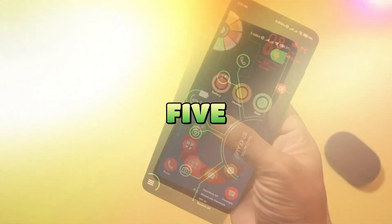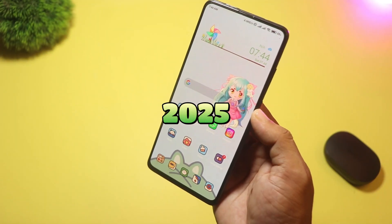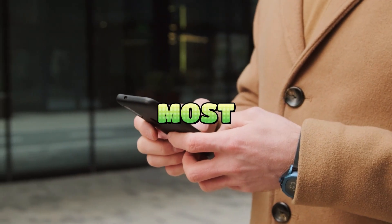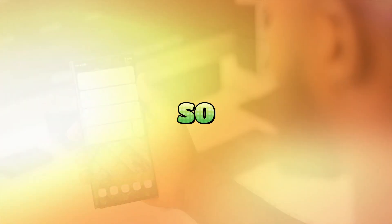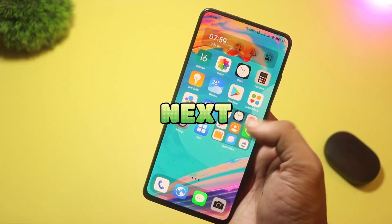That's it for our countdown of the five new and unique Android launchers you should try in 2025. Give them a spin and let me know which one you love the most in the comments below. If you enjoyed this video, don't forget to like, subscribe, and hit the bell so you never miss an update. And I'll see you in the next video.